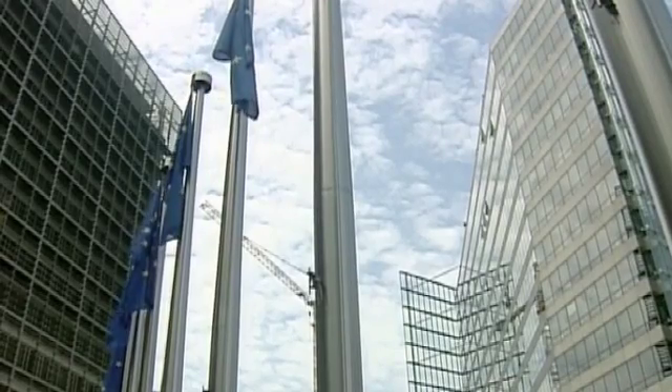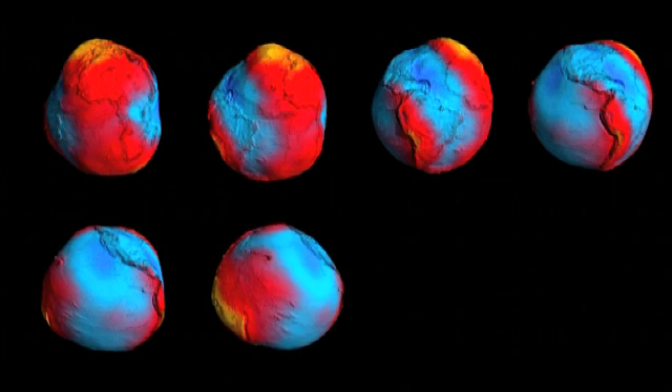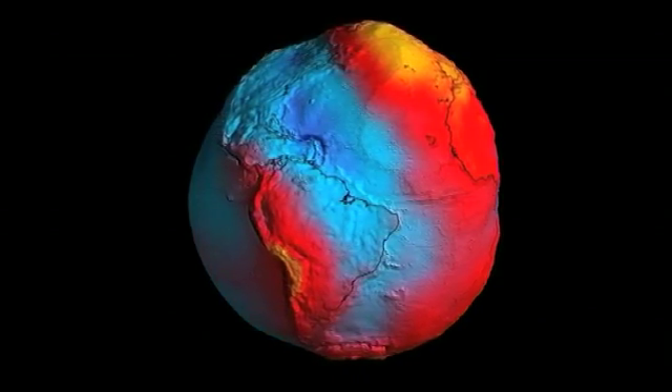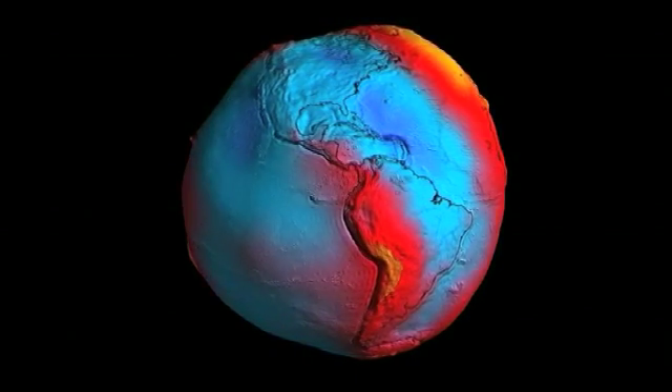Another result of GOCE's work will be useful for engineers worldwide: the new refined model of the so-called geoid. To understand this geoid, we need a bit of imagination. If the planet would be covered completely by water, the gravity field of Earth would shape the sea surface like that. If we had no land masses, nothing, the sea surface would look like the geoid. This model is widely used by all kinds of scientists. It has been calculated previously, but never with the precision that we can see now.